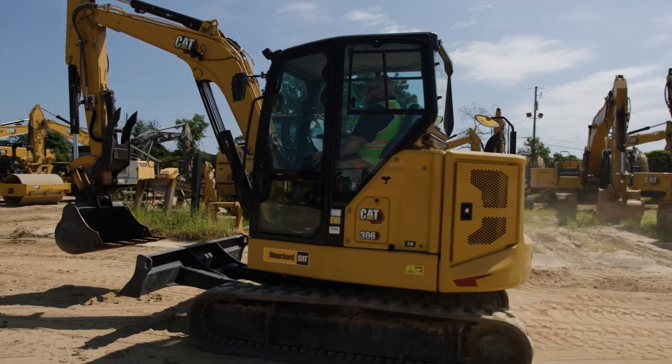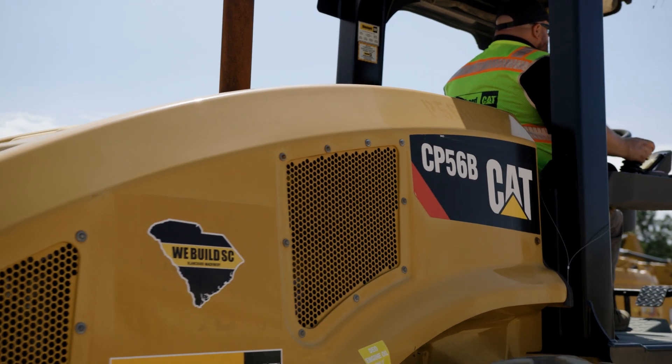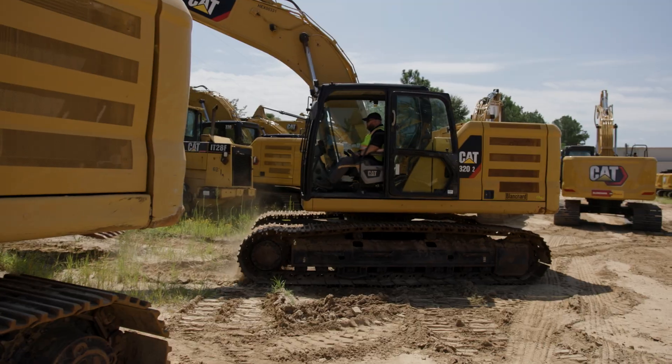We offer rental fleet rollouts, CAT certified used equipment, customer trade-ins, and as-is machinery. We also have a robust consignment program where we'll help you sell your machinery for you.